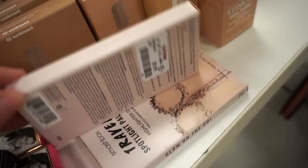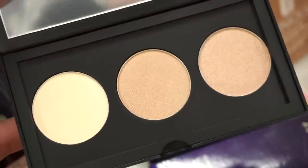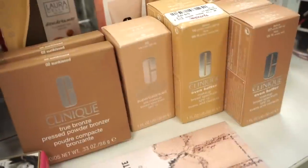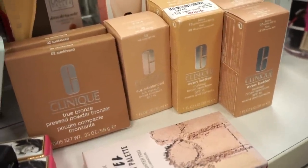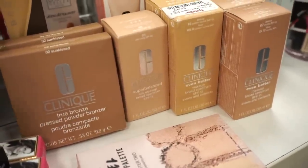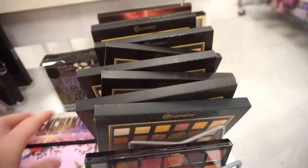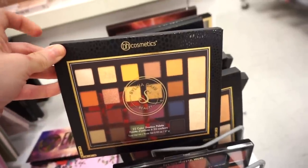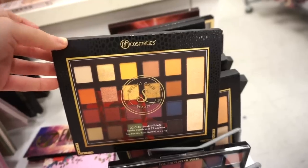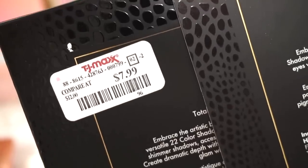They also have the travel spotlight highlighting trio from Smashbox, $9.99 — really pretty champagne-y colors you can mix and match or wear each one separately. They also have a decent amount of the Clinique Even Better Makeup foundation, the Super Balanced Foundation, and the True Bronze Pressed Powder Bronzer — foundations $9.99, bronzer $9.99. In this section there's also a full stack of the Sylvia Giani palette — not beyond obsessed with it, but it was nice, and for $7.99 it's worth it if you're curious.